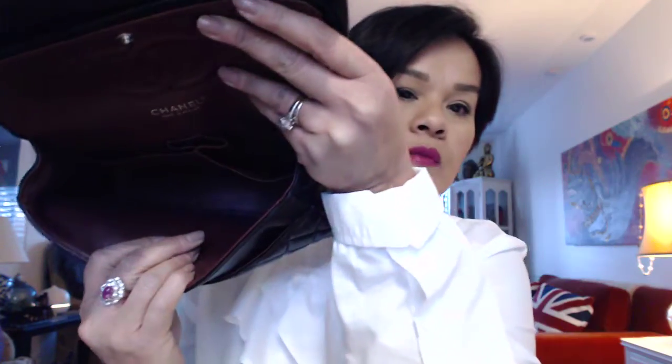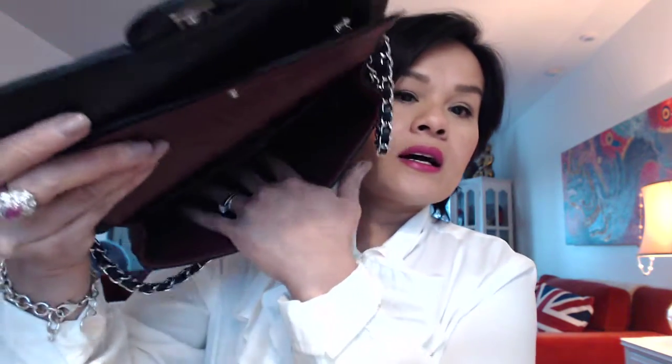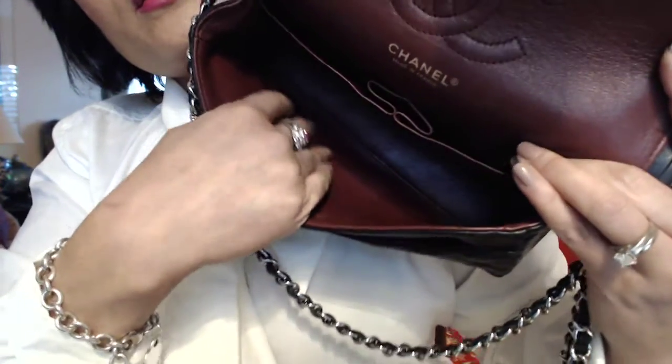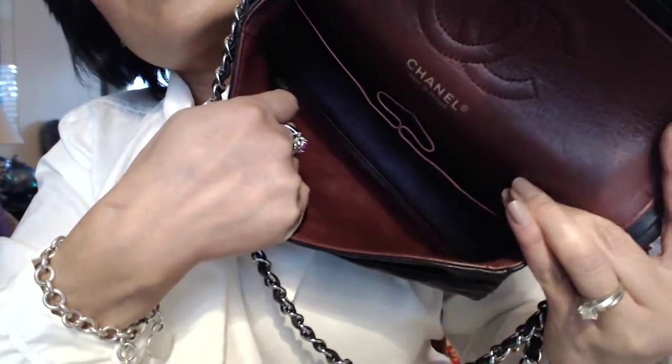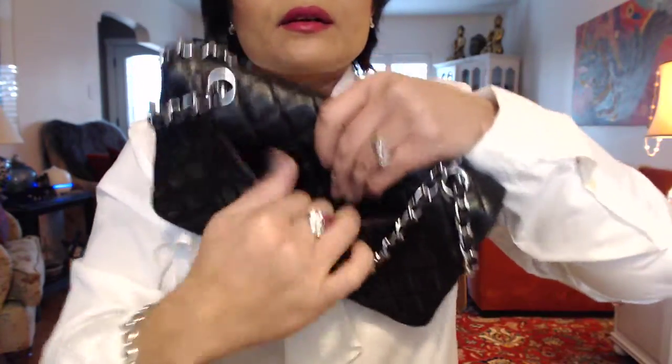I love it. Mine is made in France, and the date code is in there somewhere — it's just hard to see with the lighting right now. I did try to show it earlier with better lighting, but the date code is actually on this side, on the bottom here. There you go — you can see the sticker right there.